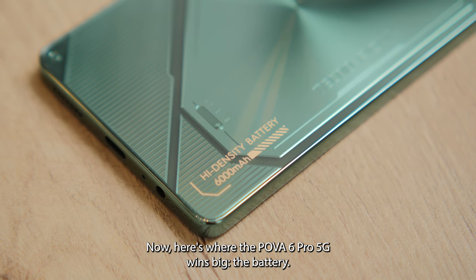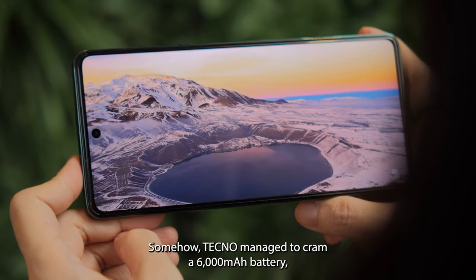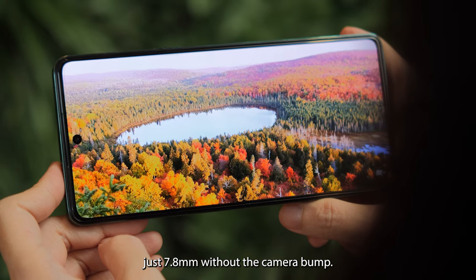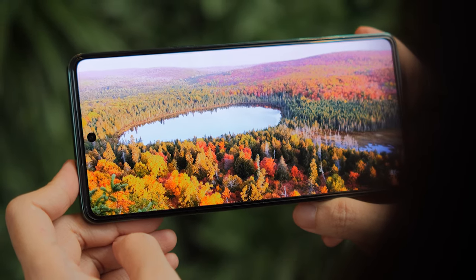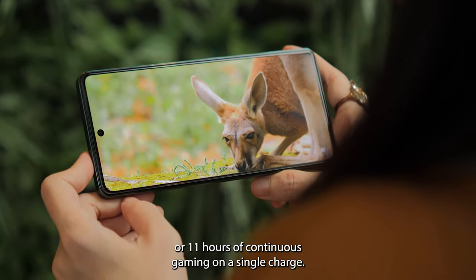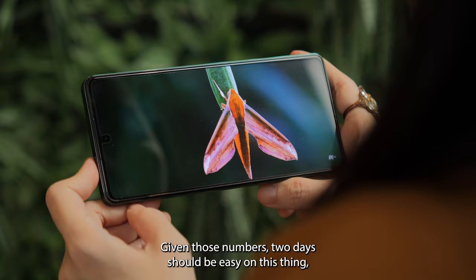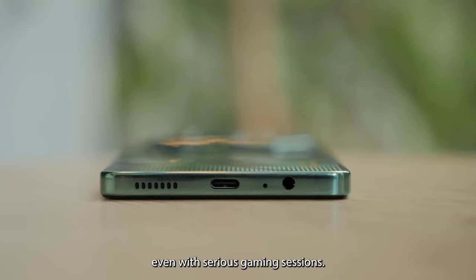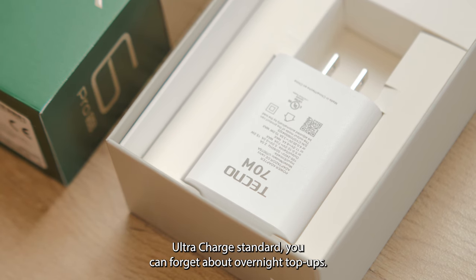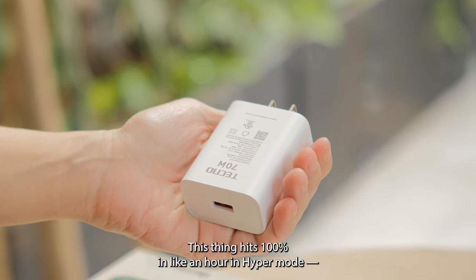Here's where the POVA 6 Pro 5G wins big — the battery. Somehow, Tecno managed to cram a 6,000 mAh battery despite the middle frame being slimmer this time around and measuring just 7.8mm without the camera bump. Tecno claims the POVA 6 Pro 5G should deliver at least 14 hours of video streaming or 11 hours of continuous gaming on a single charge. Given those numbers, 2 days should be easy even with serious gaming sessions. And with the brand's 70W Ultra Charge standard, you can forget about overnight top-ups — this thing hits 100% in like an hour in hyper mode, sometimes less.